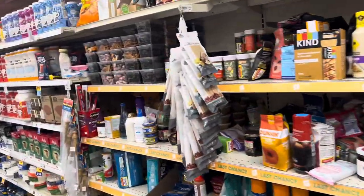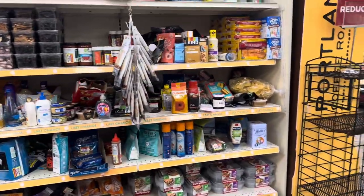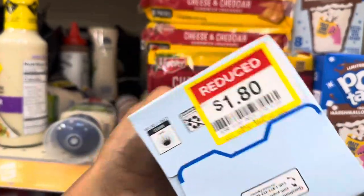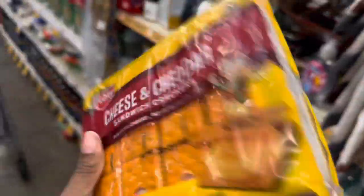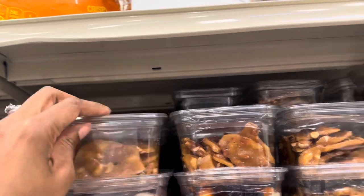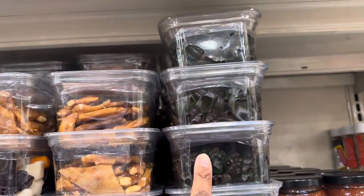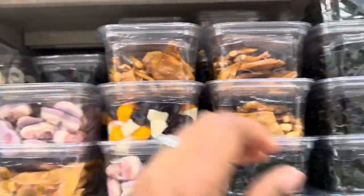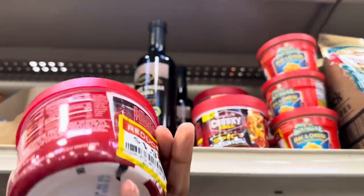Okay y'all, this is the food clearance section — the one I'm usually always at. I can see some Tupperware, cheese crackers, and they've got these limited edition Pop-Tarts — marshmallow and hot cocoa mix — for $1.80. These cheddar crackers are $1.57, so I'll get one of those. There's a bunch of little candies — peanut brittle, apple crisp gummy bears, and these gummy skulls for $3.28.